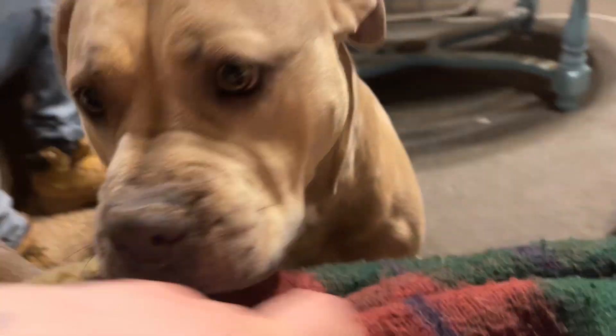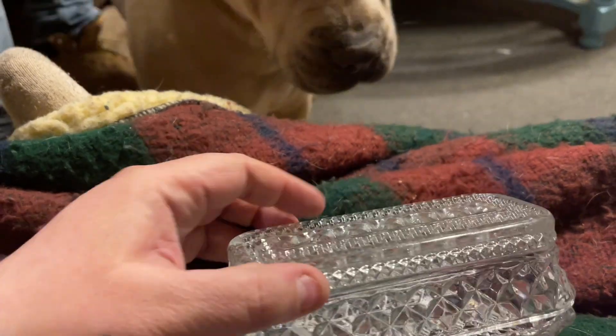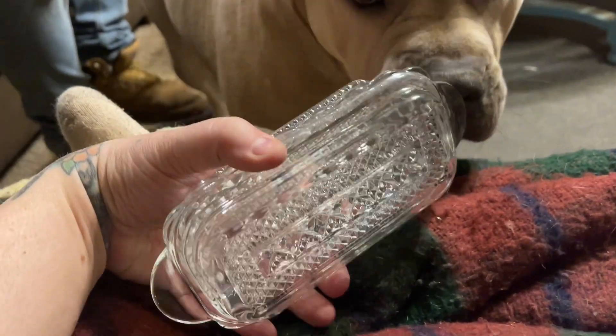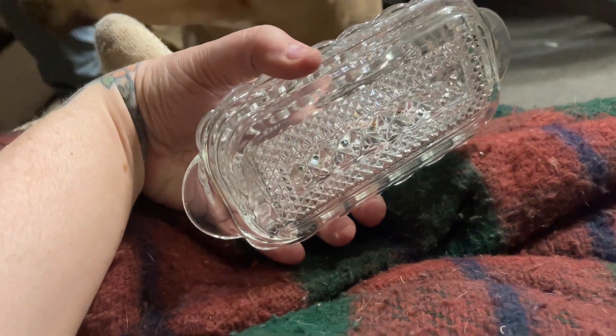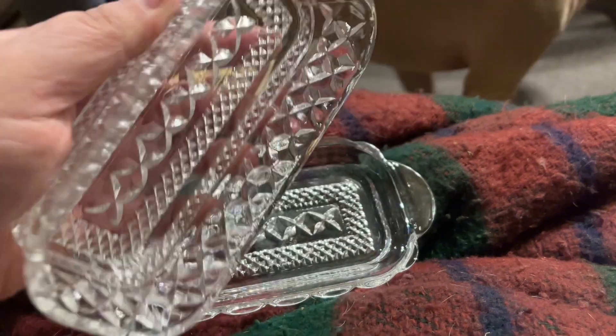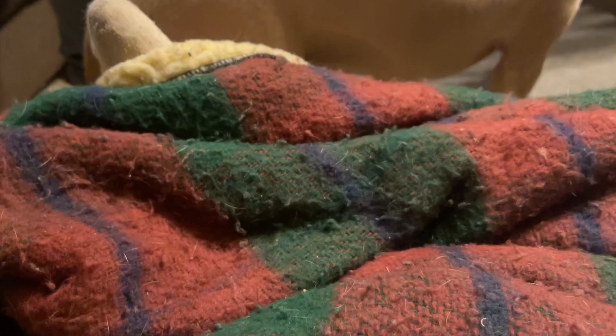Then I found this absolutely stunning Wexford butter dish. I couldn't believe it when I saw it — it was inside a box, I opened the lid and it was full of just junk: clear glass vases. And then this gorgeous thing was just sitting in there and I only paid one dollar for it. I just could not believe it.